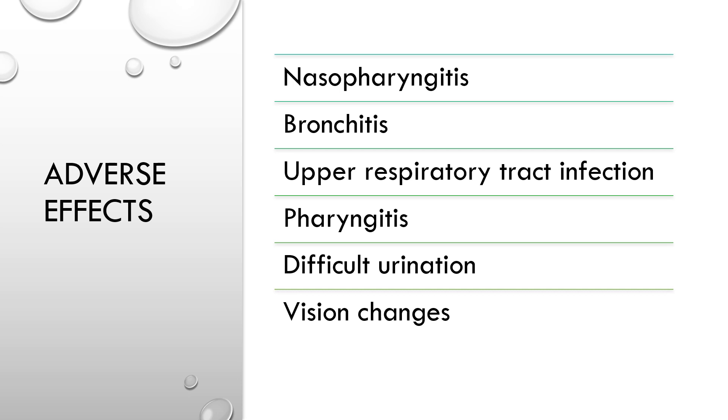Common adverse effects when patients are on CombiVent include nasopharyngitis, bronchitis, upper respiratory tract infection, pharyngitis, difficult urination, and vision changes.